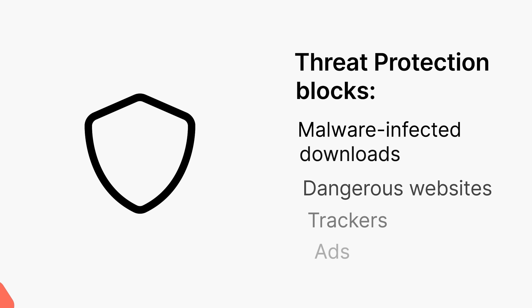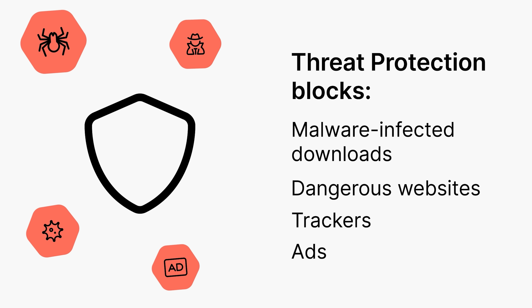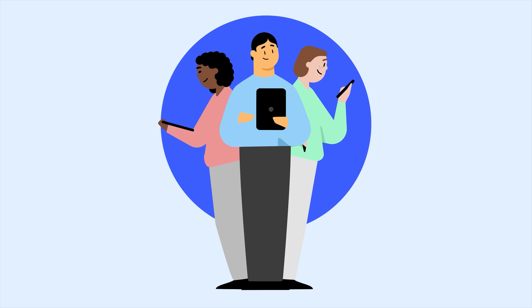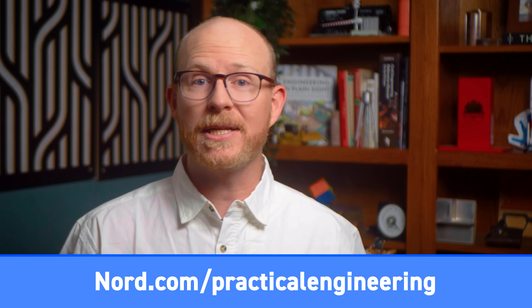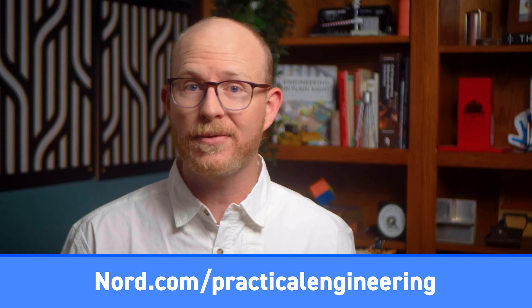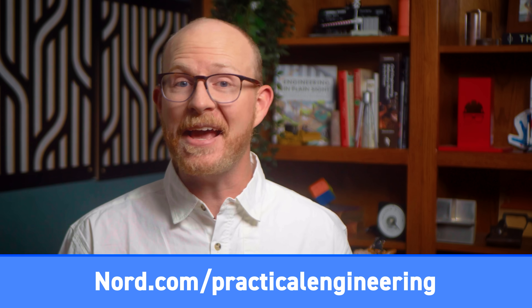The Threat Protection Pro feature warns you about fake web stores and phishing links, and they provide a dedicated IP address. All of it works on all major operating systems for phones, tablets, and computers, and they have a 30-day money-back guarantee if you decide it's not a good fit. Sign up for a two-year plan at the link in the description and you'll get four additional months totally free. That's NordVPN.com slash practical engineering.